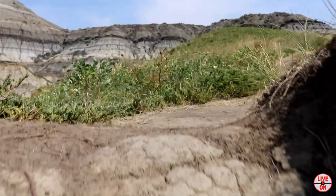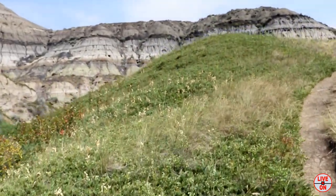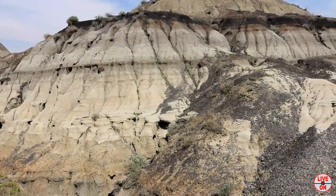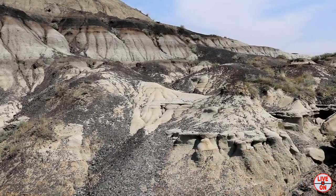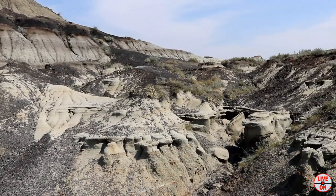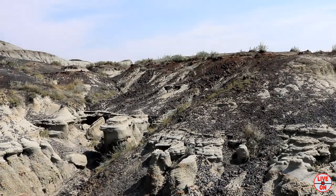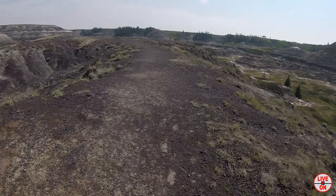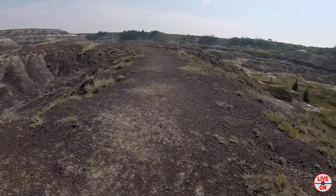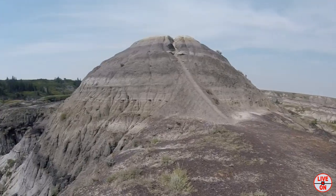Stay tuned to the end where we'll be flying over the canyon in a helicopter. Here is one of the tallest rock formations in the canyon.